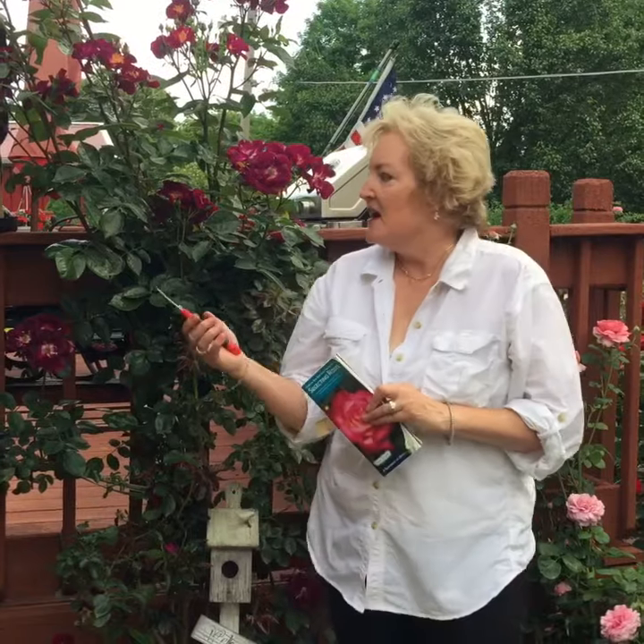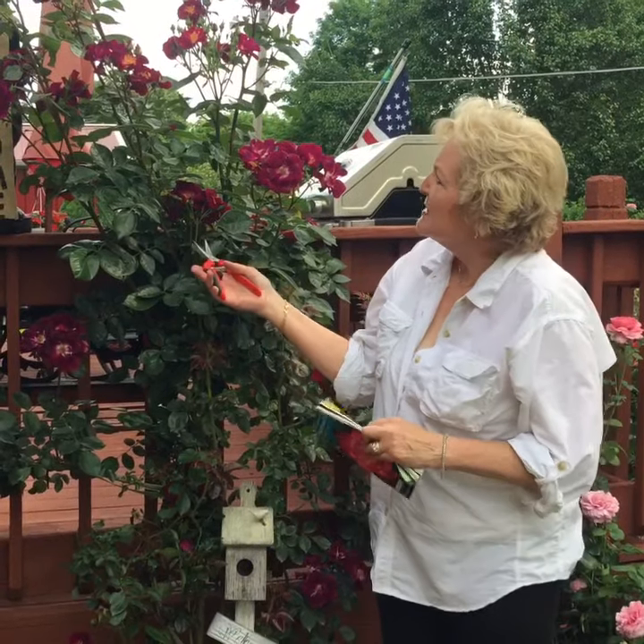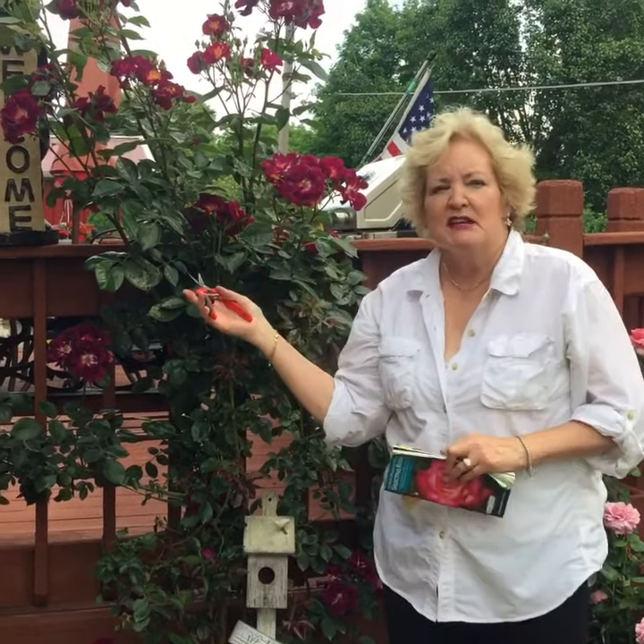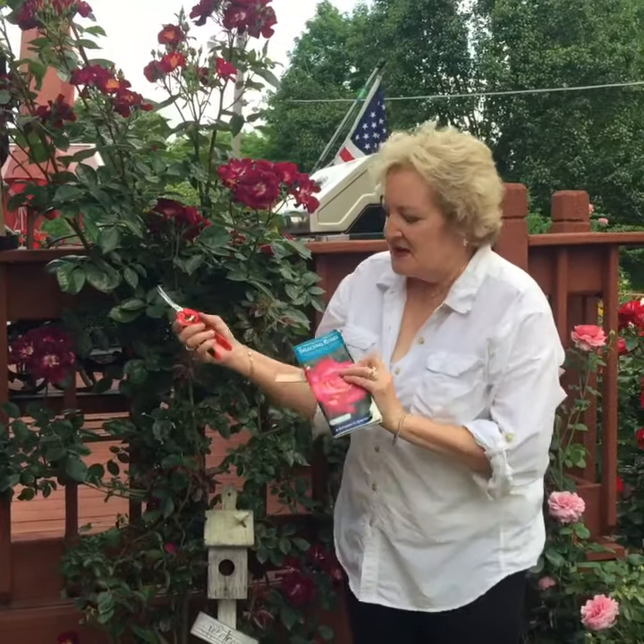Good morning. I'm Susan Fox and this morning I'm going to review Stormy Weather. It's a large flowered climber and as you can see, this rose bush is about 10 feet tall. It will grow 10 or 12 feet tall and it's listed in the handbook for selecting roses as a mauve.